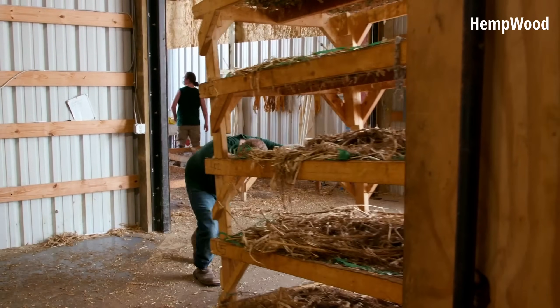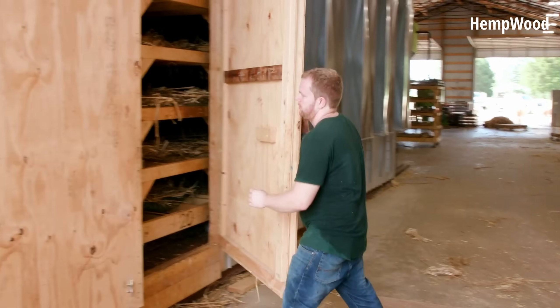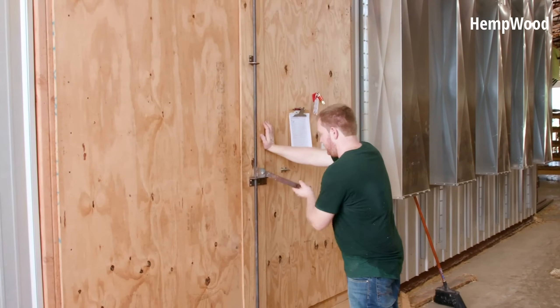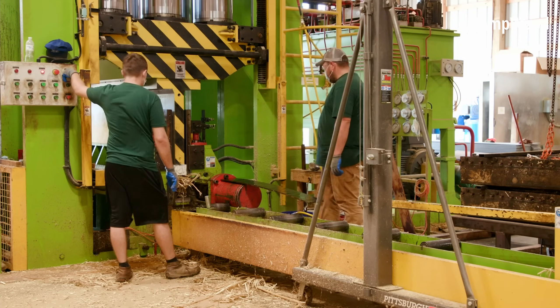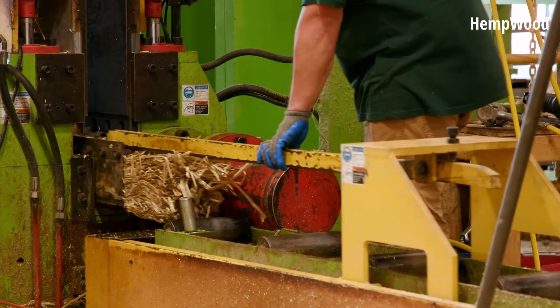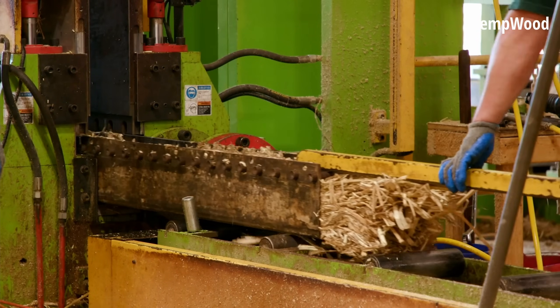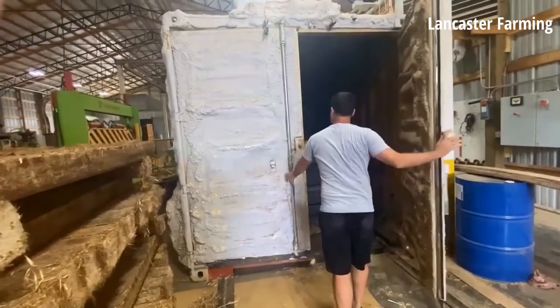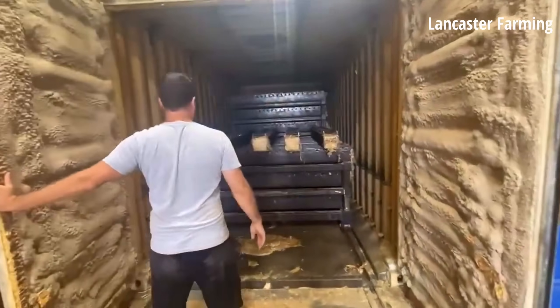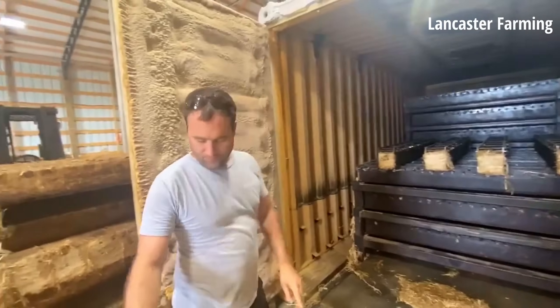After saturation, the hemp stalks are spread on racks and placed in a dryer to lower the moisture content. After drying, the stalks are weighed into portions and compressed under 3,000 tons of pressure into 5.5 x 5.5 x 72 inch steel molds. These blocks are baked in an oven until the catalyst in the glue is activated, which makes the blocks solid.